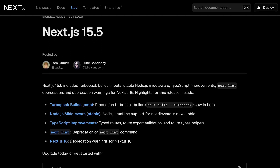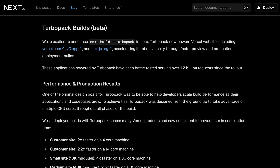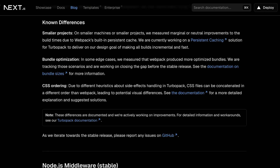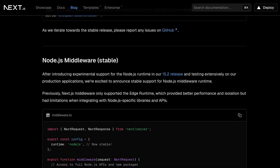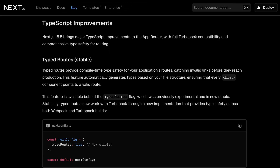Next.js 15.5 dropped this week and honestly it is packed with the kind of upgrades that make your developer heart happy. We're talking legacy lint removal, AMP deprecation warnings, and TurboPack integration for faster builds. But here's the real winner: type routes now catch link errors at build time instead of letting them slip into production. No more broken navigation reaching your users. Version 16 is coming, but 15.5 delivers the optimizations production apps need right now.